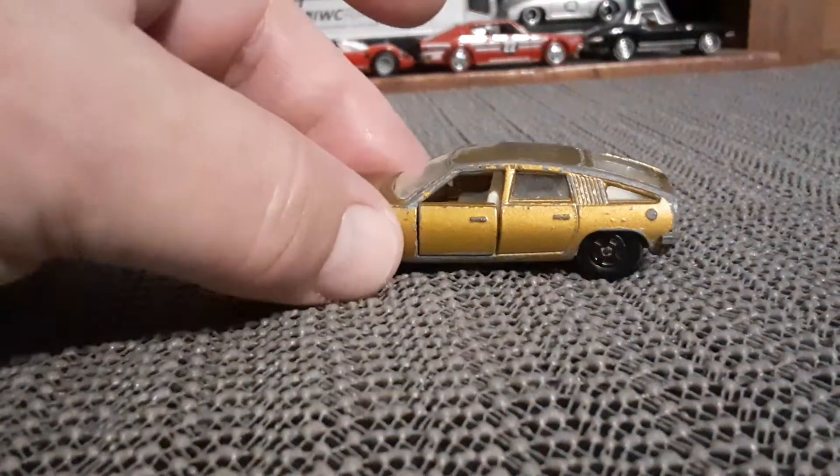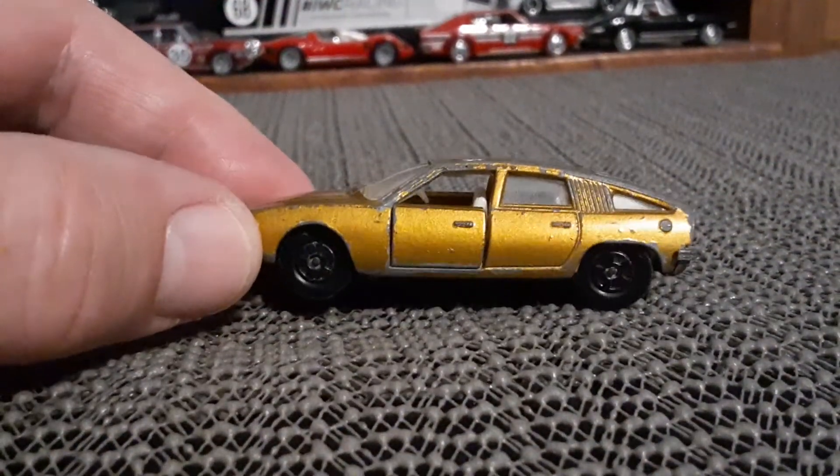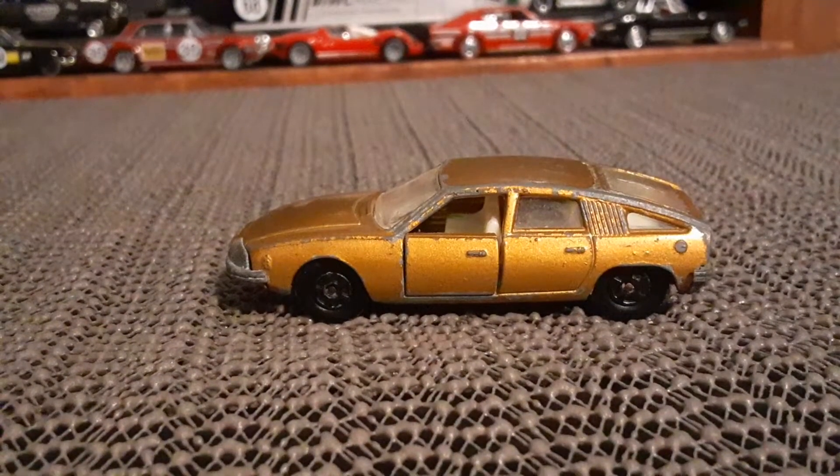And this one's in rough shape. Still very cool. Doors do open. Be a beautiful car for the junkyard.